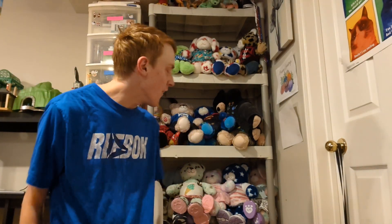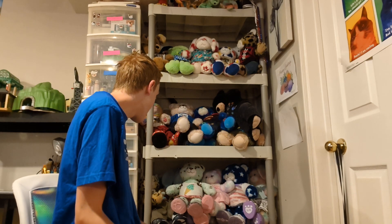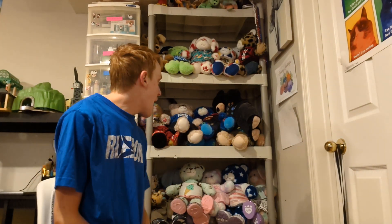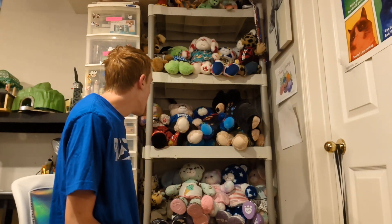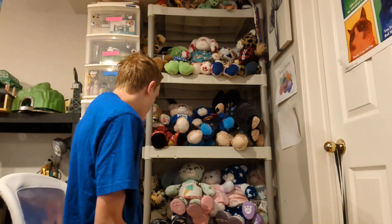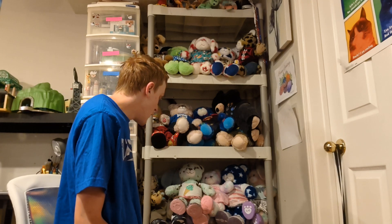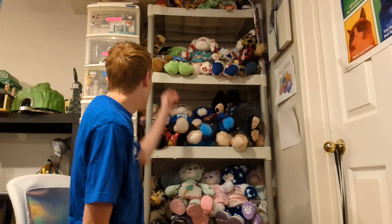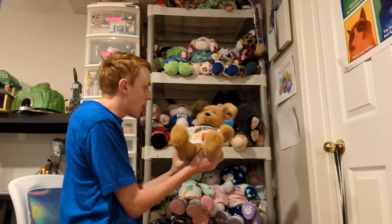Hey everyone, welcome back to my channel. Today I am doing an updated Build-A-Bear collection video. I probably won't be going through everything about them — I might just be telling you guys their names, because I have quite a few. I don't have them in any particular order; they're all just on the shelf, so I'll go from top to bottom. I kind of wish they were in some kind of order.